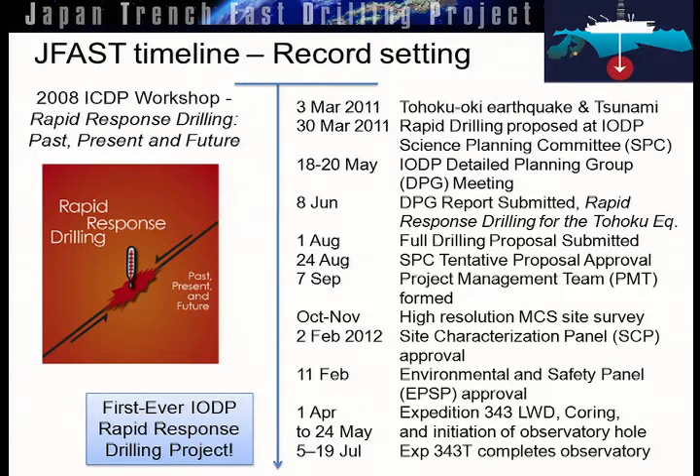Our timeline was record-setting. Basically, one year and one month after the earthquake, we were putting the drill bit to the seafloor. This was helped by the fact that several years previous, a workshop was held that laid out the whole concept and the science behind rapid response drilling. We worked from that directly and worked like demons with engineers to develop this expedition. Our seismic surveys didn't come in but just a few months before we actually set sail. This is the first rapid response drilling ever in the ocean drilling program in response to an earthquake.